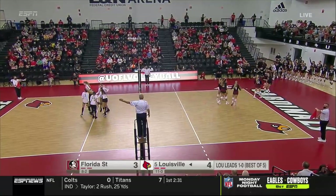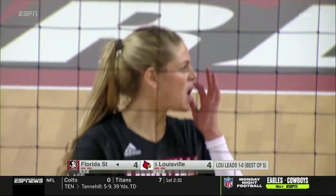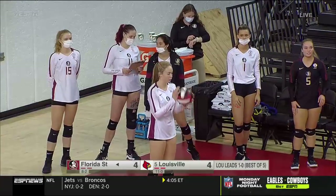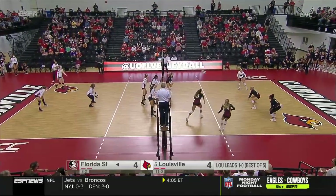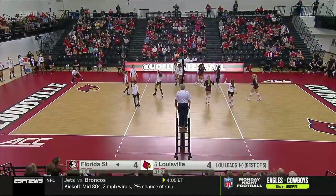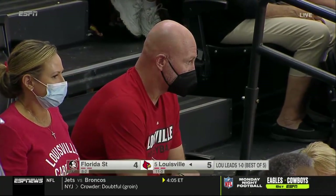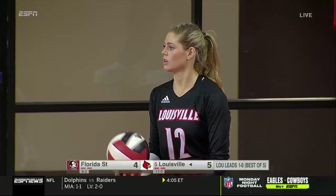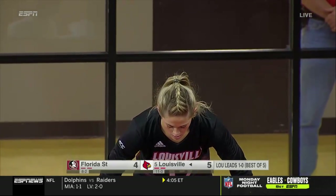Ball set a little bit too tight — a rare setting error, in my opinion, by Tori Dilfer. She comes from a very notable athletic family. Father Trent played college football at Fresno State and then went on to have a tremendously distinguished NFL career — 14 years, five different teams. Great experience to be able to watch your children compete at a very high level. And Dilfer has become elite — the reigning ACC Setter of the Year.